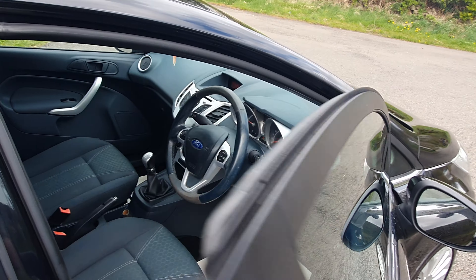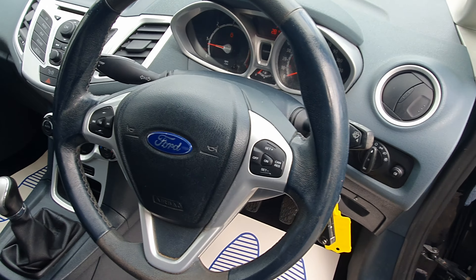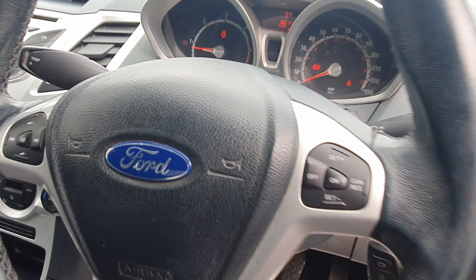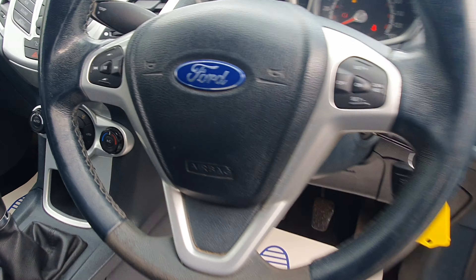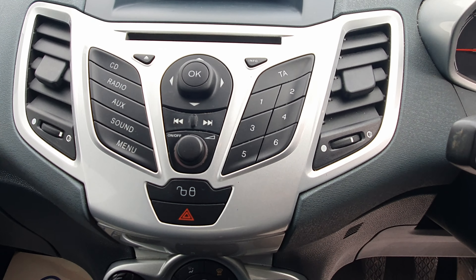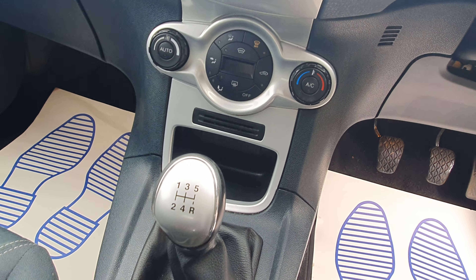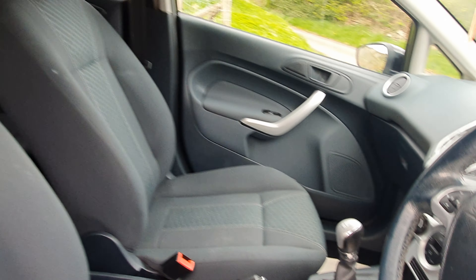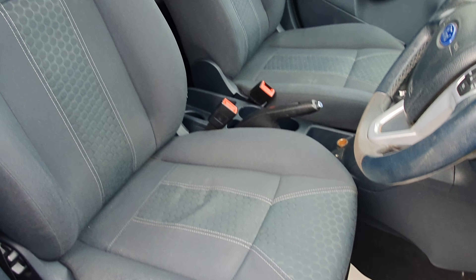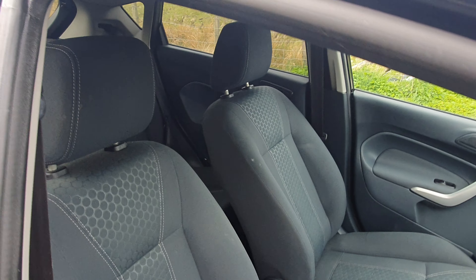So inside we've got two keys, remote central locking, and it heats the front screen as well. There is some wear on a seat, but very very minor.